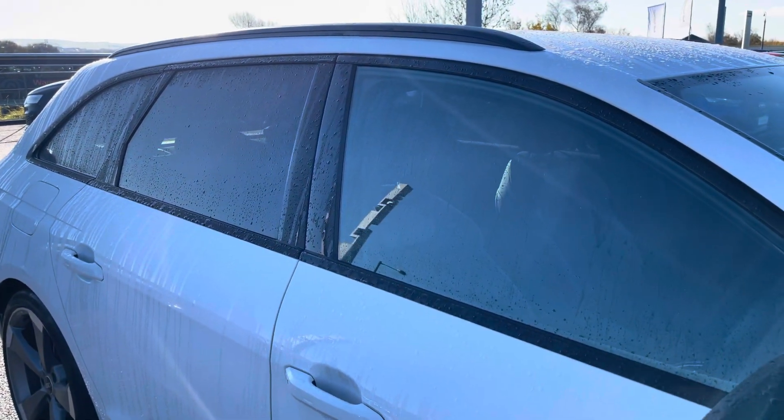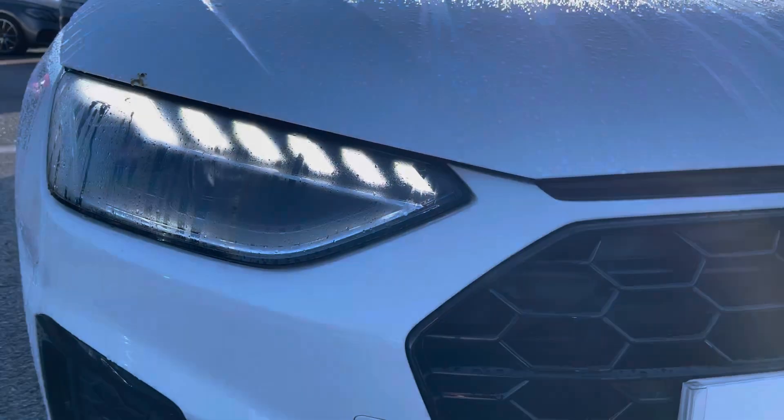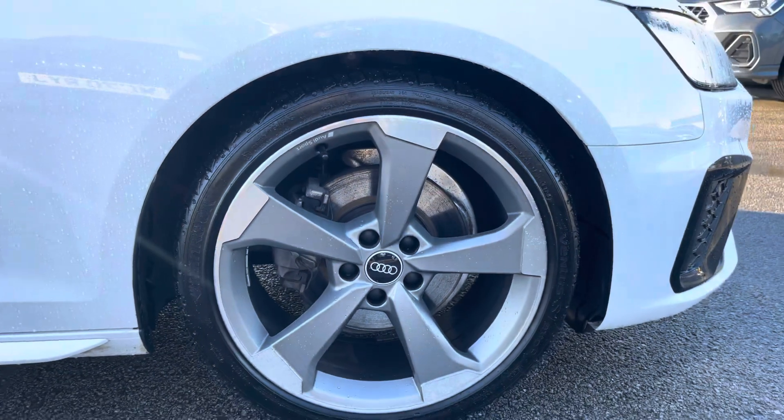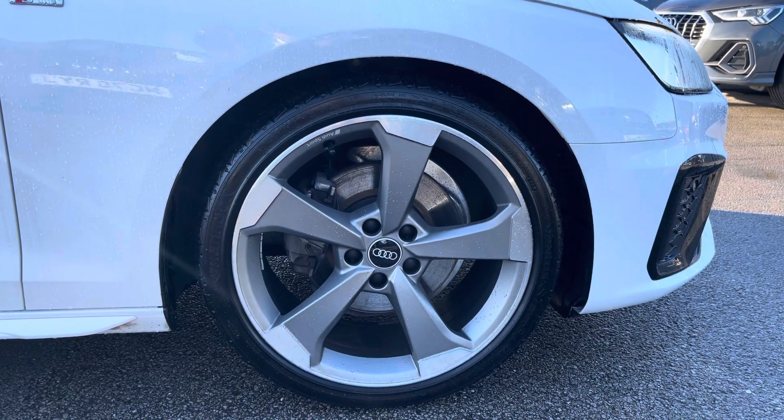The front of the car sports these stylish LED headlights for maximum visibility whilst out on the road, alongside these gorgeous 19-inch five-armed Rotor design alloy wheels that really give this car the road presence it deserves.